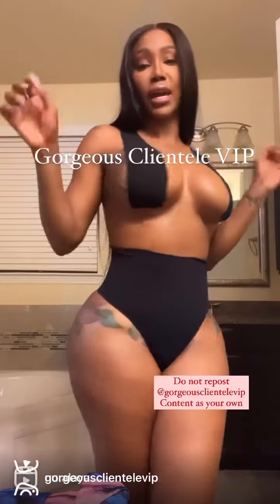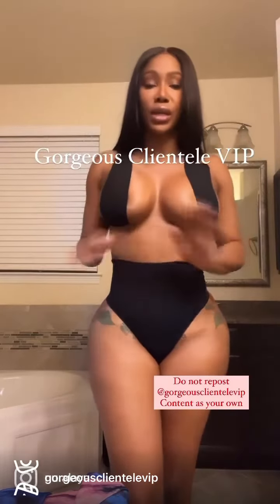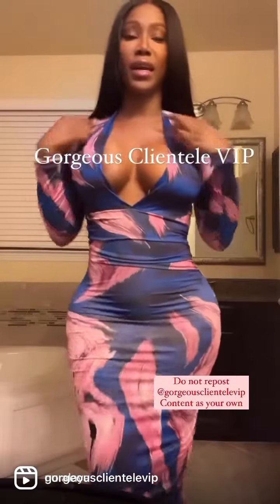It comes in thong and panty style. I have on color black right now, but you can also get it in brown and new colors. Let me get dressed now so I can show you. Okay ladies, now I'm dressed.